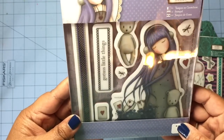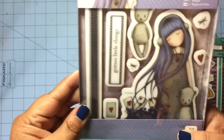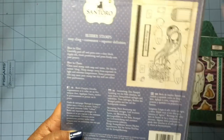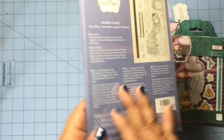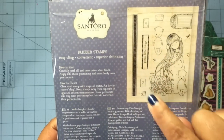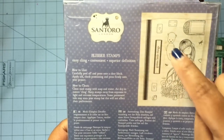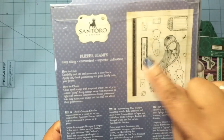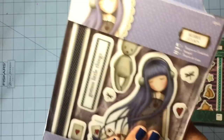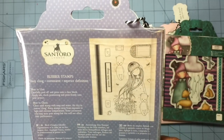And then I got this one, called Dear Alice. I love that she has headphones on — or they could be earmuffs — but I liked it because it looked like she was listening to music. So you get this big image, a tag, these cards, a teddy bear, a cup, this border, another one of those label pieces that I don't really like, and then dragonflies and a heart.